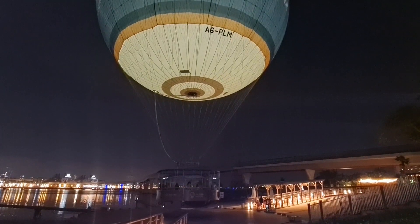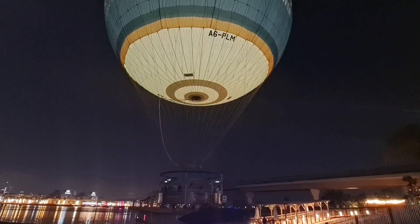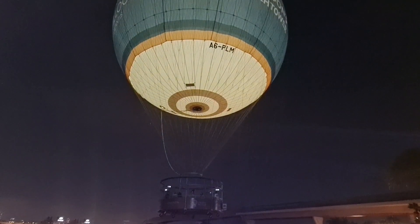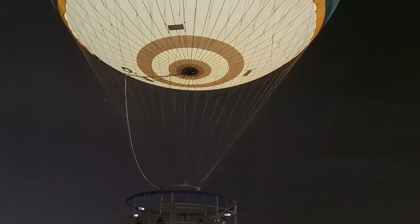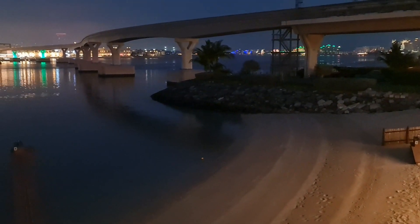The Dubai Balloon offers a variety of experiences showcasing the best of the city's landmarks, including the Palm Jumeirah, Burj Al Arab, Burj Khalifa, and Dubai. You can choose between different packages depending on your preference and interest. It costs $175 for adults and $75 for kids.